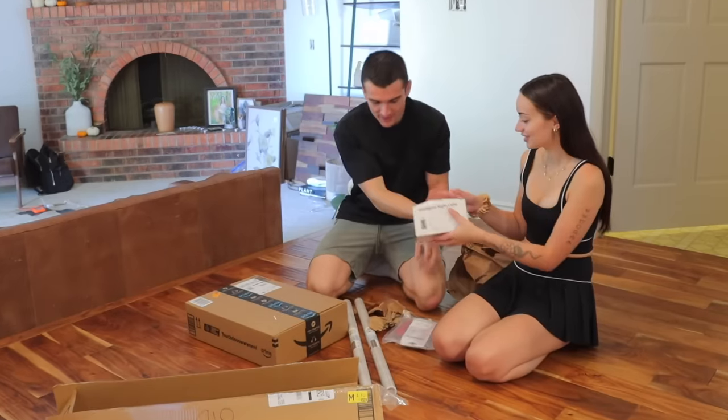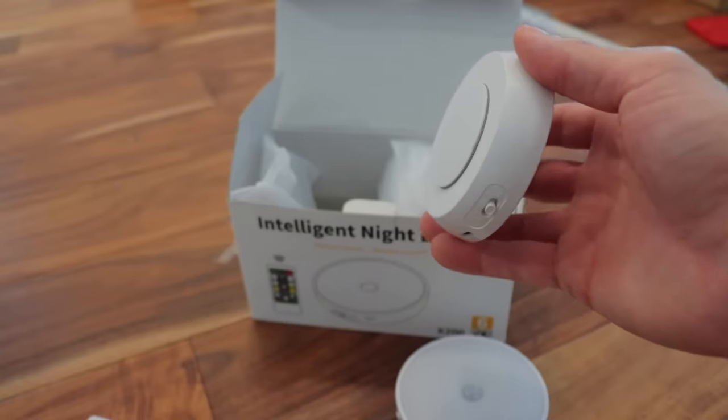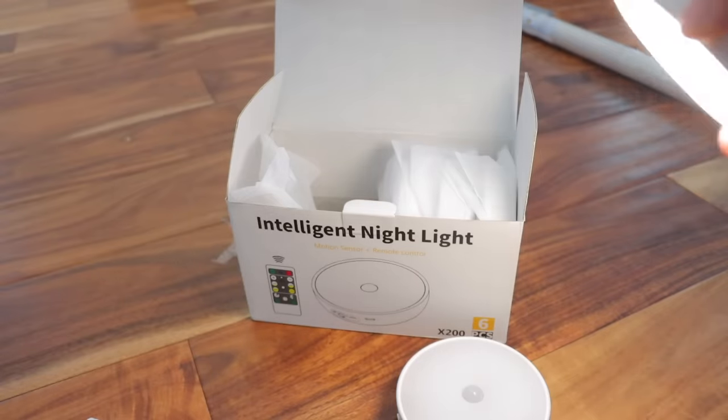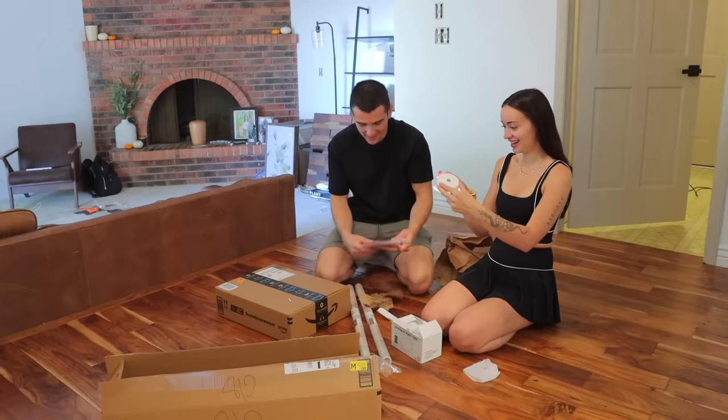Oh, what is this? Lights! These are magnetic lights that go underneath the cabinets. That looks cool — wow, this is a good touch. I know, I didn't know you bought all this. That looks really clean. I'm excited about these; I didn't even know they made these.